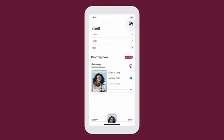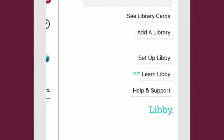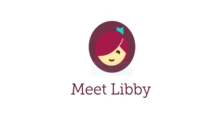In the Libby menu, you can add a library, change your app settings, get help, and more. Download Libby to start borrowing today. Happy reading!